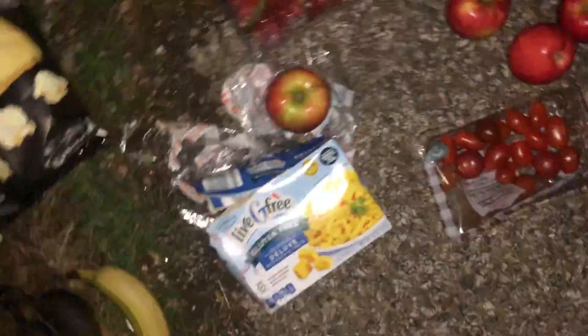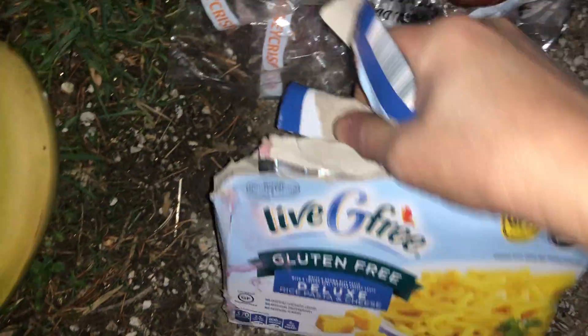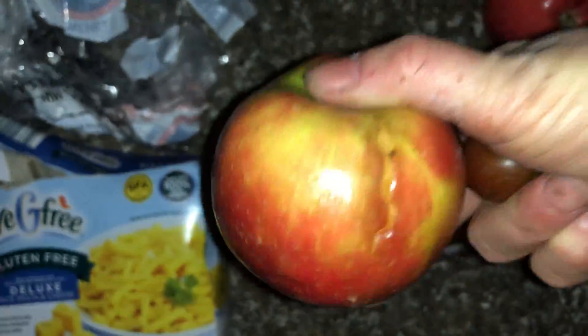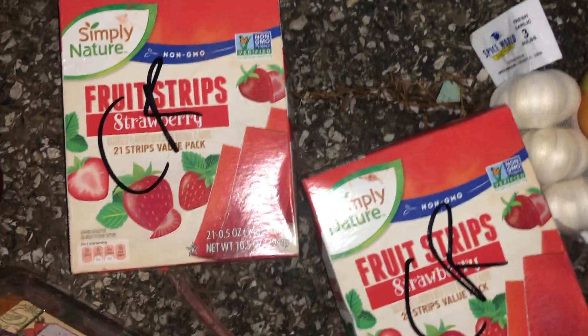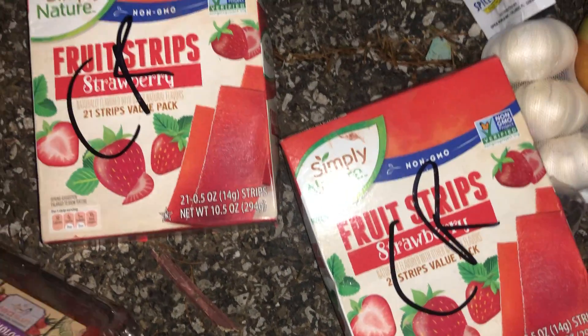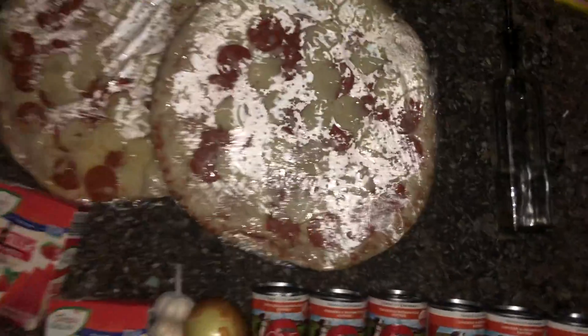There's plenty of plastic wrap in there. The mayonnaise — that's going to go in the trash. Tomatoes are good. Apples are fine — there was one apple that was bad but you can just cut that part off, it's not a big deal. Strawberries — take the bad ones out. There are also blackberries, raspberries, and fruit strips — strawberries flavor. I think there are another couple of boxes; I gave one away and kept one. There's also garlic and an onion.